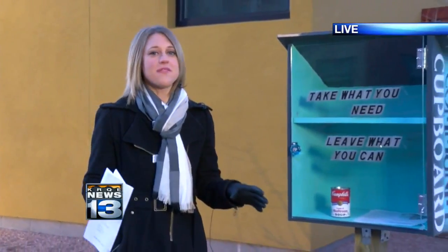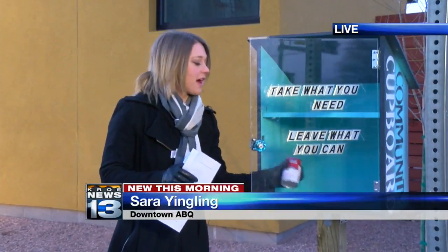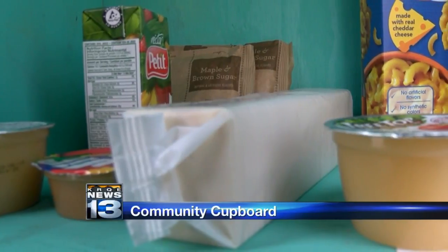Good morning. From the outside, it looks like a little library, but you won't find any books inside. Inside, it's usually filled with items like food, personal hygiene products, sometimes even clothes aimed at helping those in need. It's called the Community Cupboard, and all of these items are free.